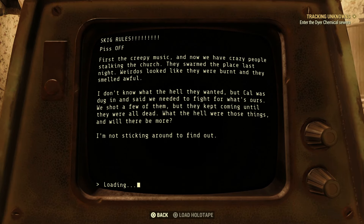Another one: woke up in the middle of the night hearing some kind of weird music playing. I thought someone got drunk and was playing a holotape, but everyone was sound asleep. I checked around the outside of the church and couldn't hear it anymore so I gave up. When I asked around in the morning everyone said I was probably drunk or just being stupid. The rest of the gang are starting to hear music from the old church now — this place is starting to creep me out. Cal said it was music from something called an organ, but the only organs I know are the kind you get when you gut a deer — I think he's full of crap. If you ask me the folks that got killed in this place are trying to send us a message to move on. Last one: first the creepy music and now we have crazy people stalking the church. They swarmed the place last night — looked like they were burnt and they smelled awful. I don't know what the hell they wanted. We shot a few of them but they kept coming until they were all dead. What the hell were those things — and will there be more? I'm not sticking around to find out.